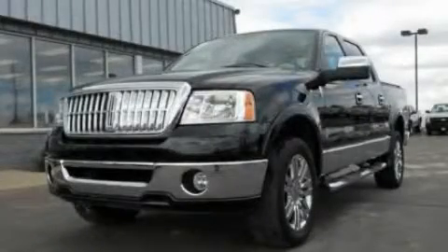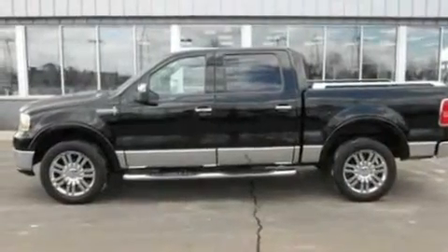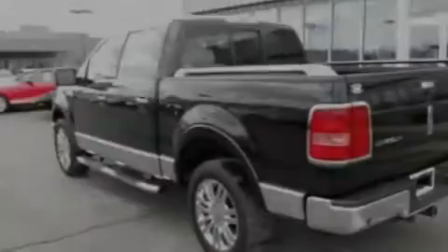This is a 2007 Lincoln Mark LT, with a great fit and finish. It features a 5.4-liter 8-cylinder engine and an automatic transmission.